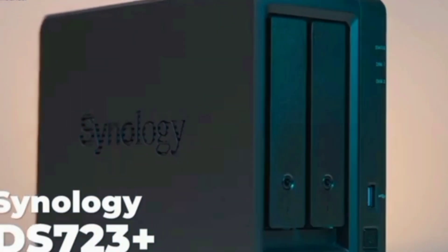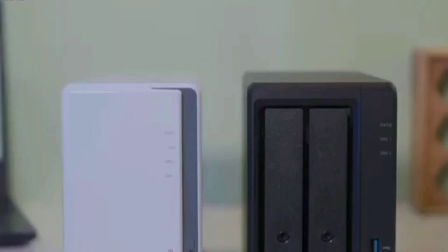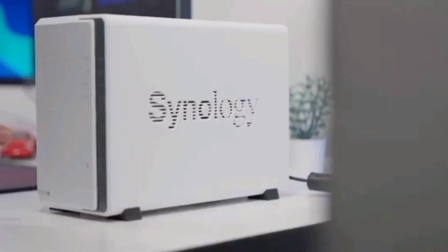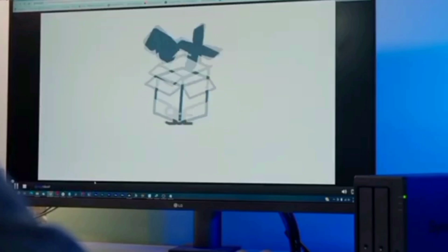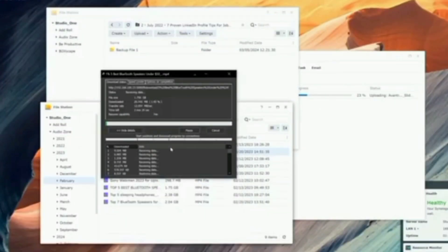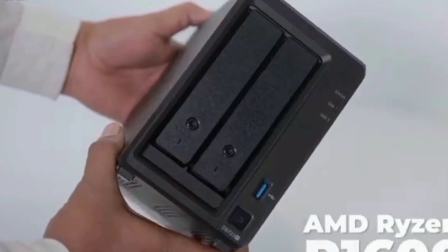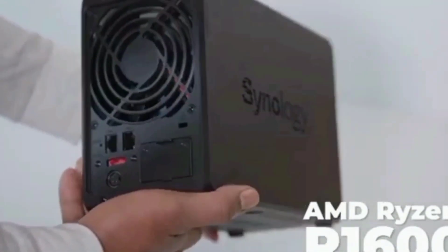The Synology DiskStation DS223J provides a secure private cloud, ensuring 100% data ownership. With multi-platform access, you can retrieve your files from anywhere. This feature is perfect for those who prioritize privacy and need reliable access to their data on the go. Sharing and syncing files has never been easier — the DS223J allows you to safely access and share files and media from anywhere, keeping clients, colleagues, and collaborators on the same page.